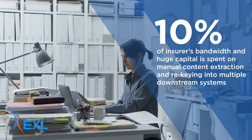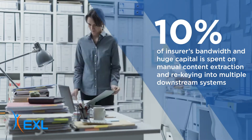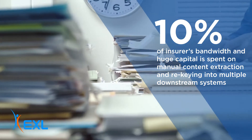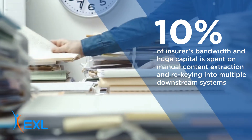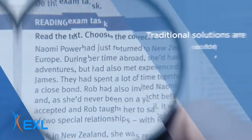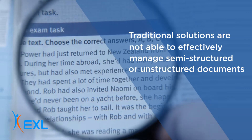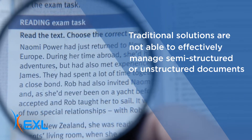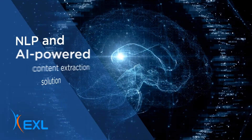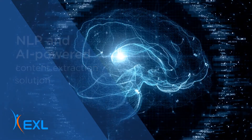Insurers, we know that up to 10% of your bandwidth and large amounts of capital is spent manually extracting information from billions of documents and then re-keying into multiple downstream systems. With traditional solutions not being able to effectively manage semi-structured or unstructured documents, you need a natural language processing and artificial intelligence powered content extraction solution.